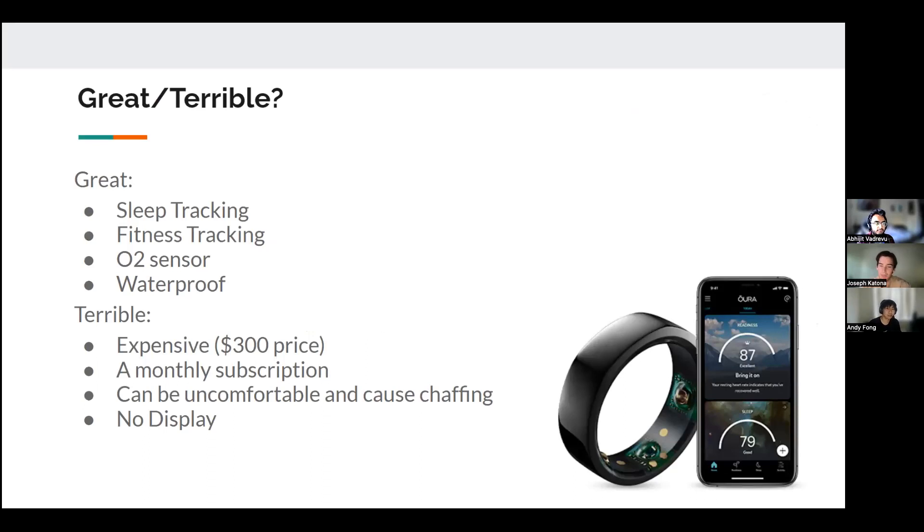What makes the product great is that it provides all the general functionalities you want in a fitness tracking device. Its main purpose is sleep tracking and fitness tracking — it tracks things like heart rate and oxygen levels during workouts. It's also waterproof so you can use it while swimming, and as you can see in the photo in the bottom right corner, it comes with a mobile app that helps you organize all of your data.